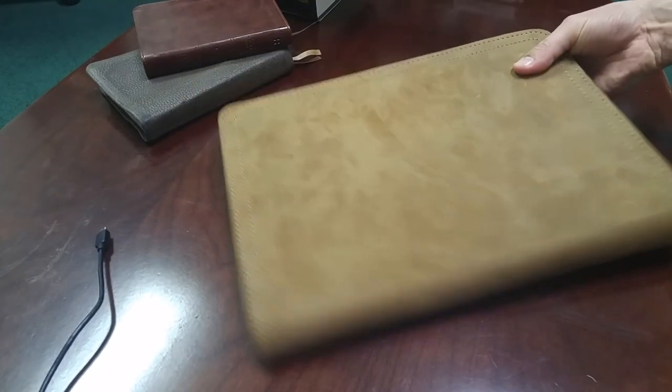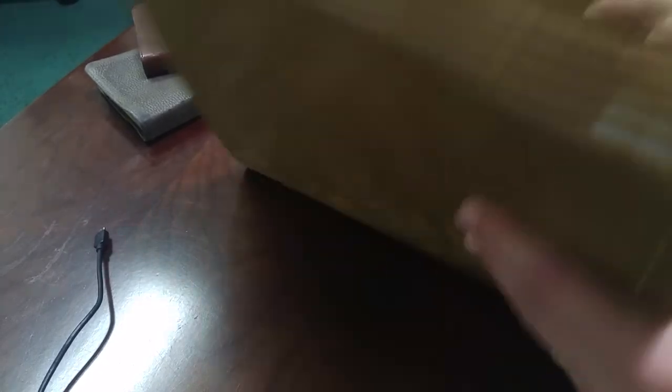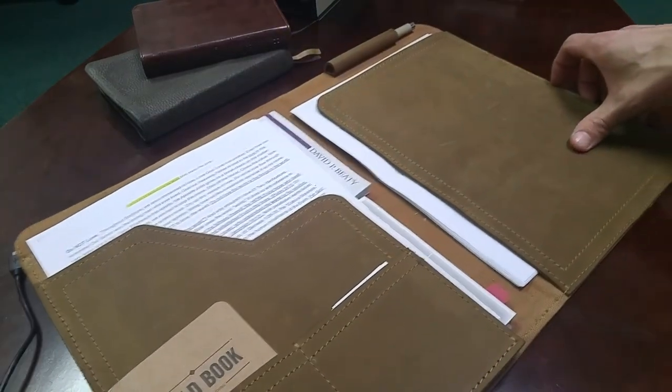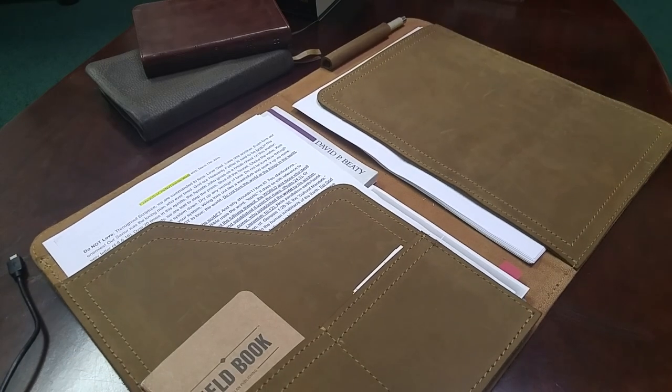So there it is — large-size portfolio, beautiful double stitching all the way around, super usability and utility of all kinds for this notebook. Thanks for checking in. Love you guys lots and talk to you later.